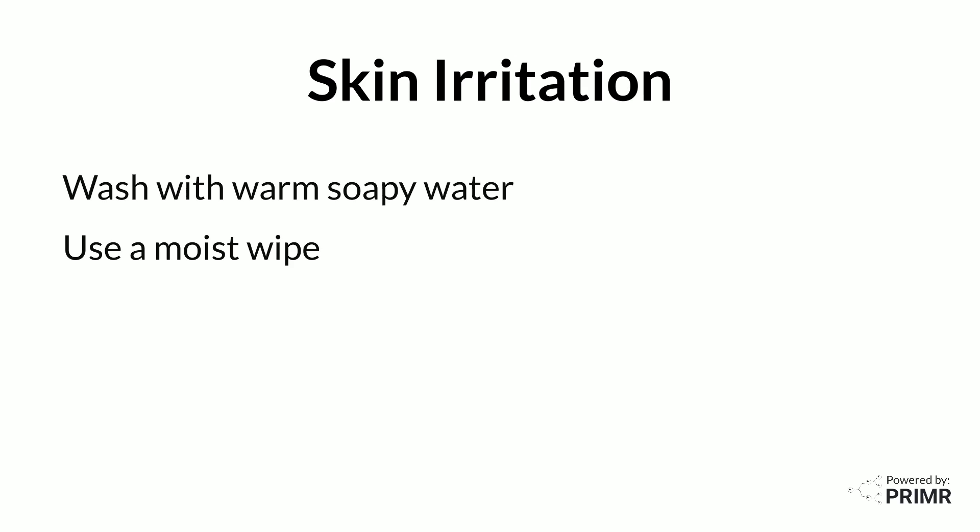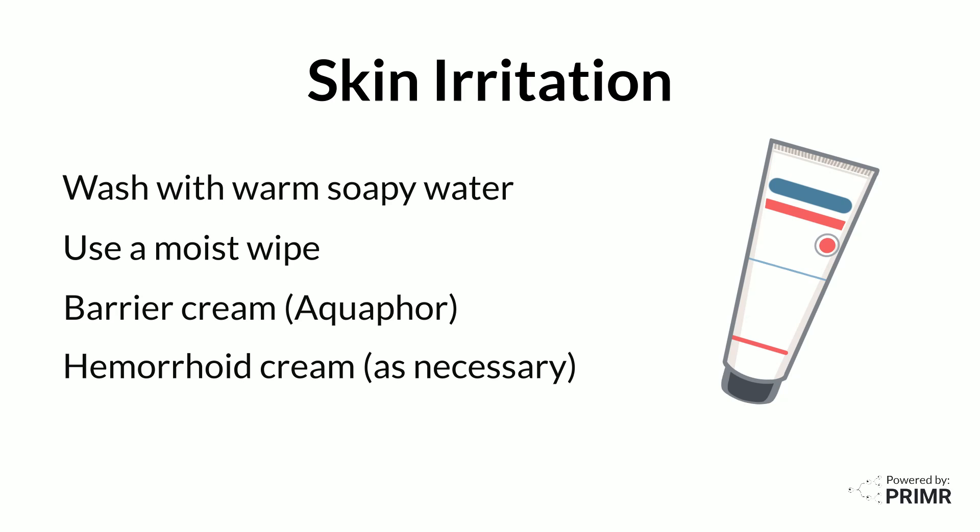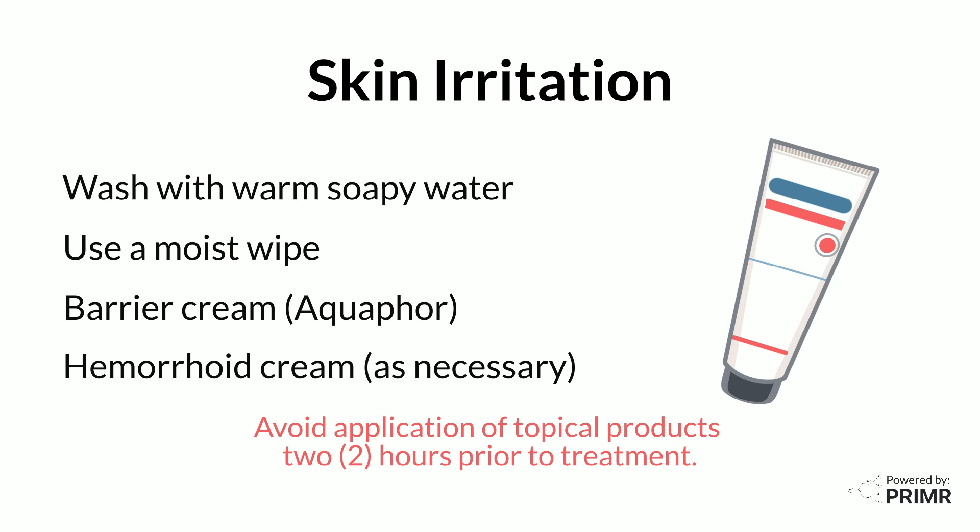Skin irritation may develop from frequent stool output and wiping. Gently cleanse the area daily with warm, soapy water and rinse well. Switching from dry toilet tissue to a moist wipe such as a baby wipe may provide relief and reduce further irritation. A small application of Aquaphor can be applied to the area of irritation to help relieve discomfort and protect the skin. Hemorrhoid creams may also be used during treatment if hemorrhoids arise. Avoid applying anything to the skin within the radiation field shortly before receiving radiation treatment.